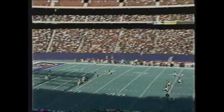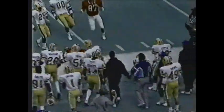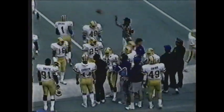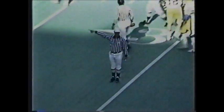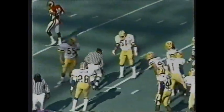Van Horn kicks off for Pitt. It's a high end-over-end kick — Cobb takes it inside the 10, to the 20, then outside and knocked out of bounds across the 35-yard line. A penalty marker on the play — holding against Rutgers. This will back the Scarlet Knights up. Rutgers is trailing by the score of 10-0.